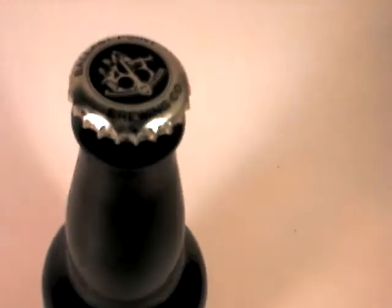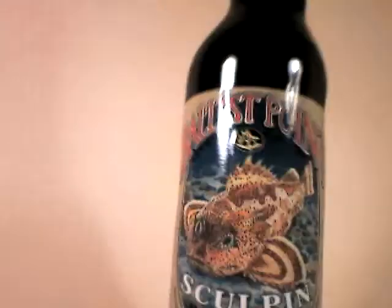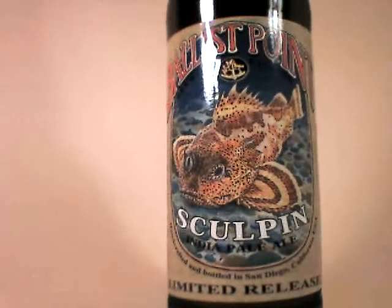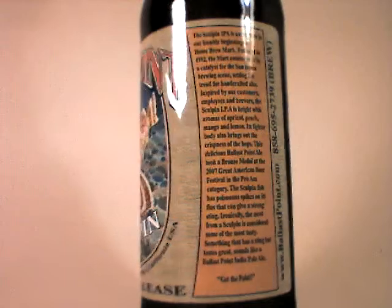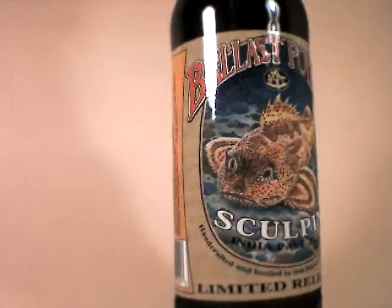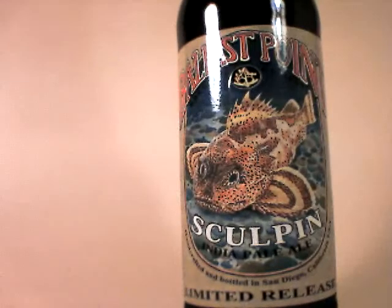I'm not crazy about the fish motif — I don't eat fish myself, so when I look at fish, I mean I think they're beautiful, but it doesn't make me salivate. Let's look at the back: this is a 22 fluid ounce bomber and it is seven percent ABV. More than anything, I'm just thrilled to have the opportunity to taste this again.